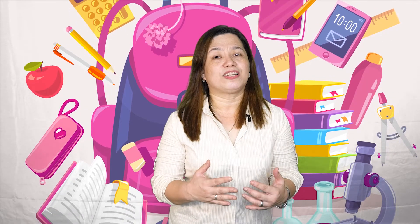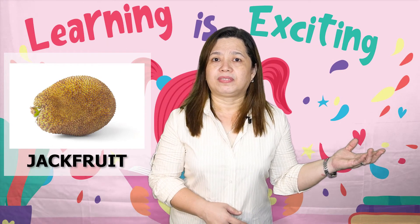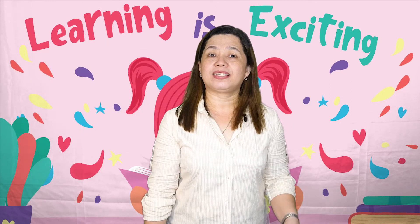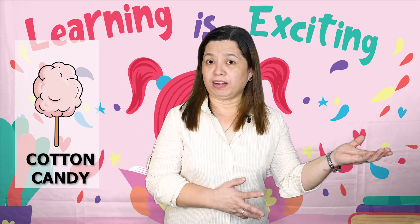And the last sense is the sense of touch or feeling. What can you see in the picture — is it smooth or rough? And the next picture — is it hard or soft?